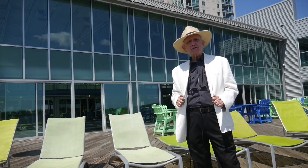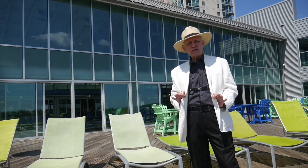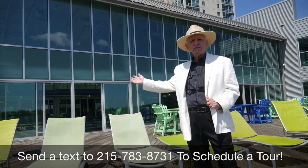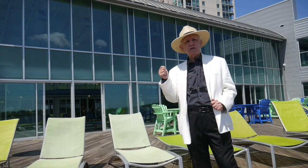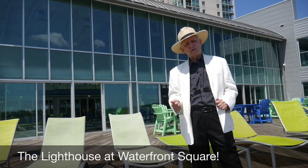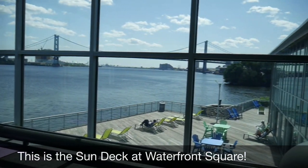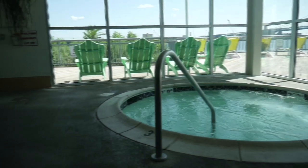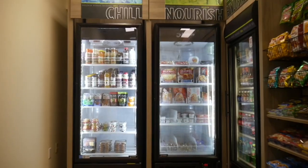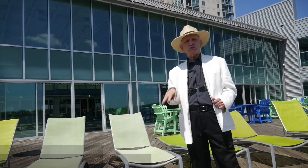Welcome to the Lighthouse at Waterfront Square. So you want to live like you're on vacation — you've come to the right spot. This is the Lighthouse, which is the hub of all the activities at Waterfront Square, including an indoor heated pool that's open 364 days a year. It's only closed on New Year's Eve because of the fireworks — the deck out here is loaded with people that night. In addition to the pool, you also have a state-of-the-art gym, spa for massage services, and a newly installed vending area for snacks, just installed this week.